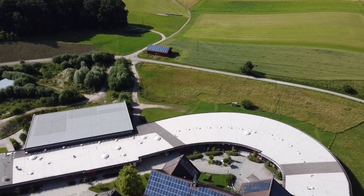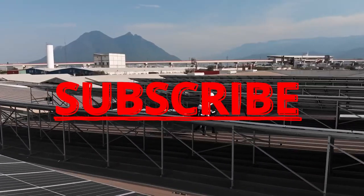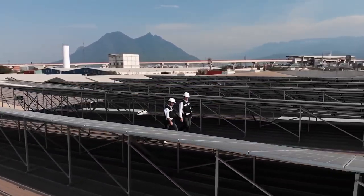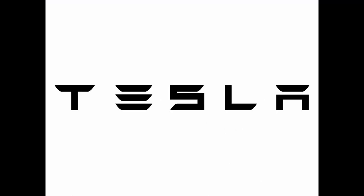Thank you for watching. If you have any questions, please leave them in the comments below, and be sure to subscribe to my channel for more videos about solar energy. If you are interested in learning more about Tesla solar panel systems, please visit the Tesla website or contact a Tesla solar installer.